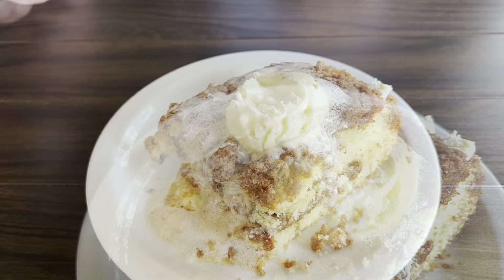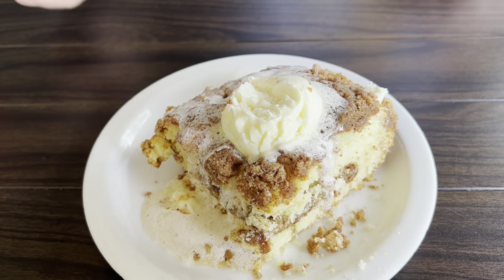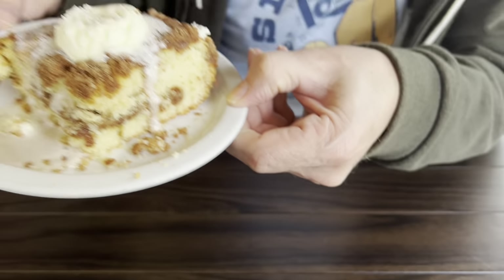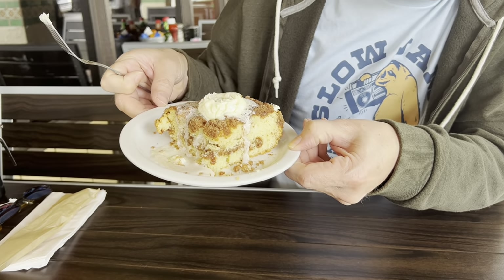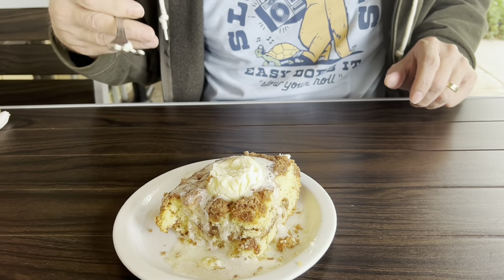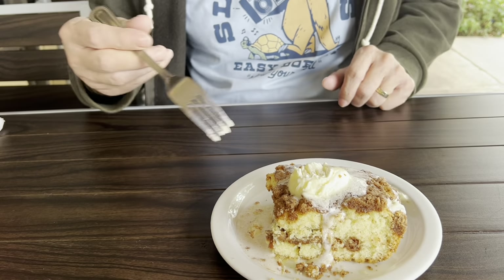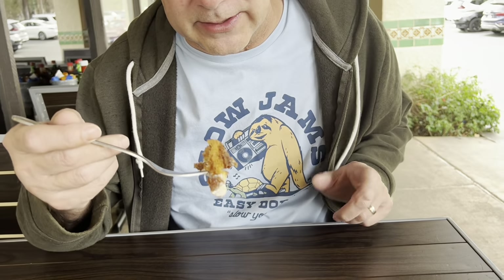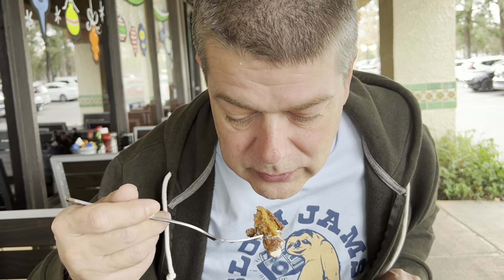We just got our coffee cake. Oh my goodness, look at this. Look at that butter running down the side. That looks really good. When I first saw this picture, I thought it was ice cream — a scoop of ice cream. Nope, just a big scoop of butter. I love it! So this is something that's a must-get when you come here apparently.